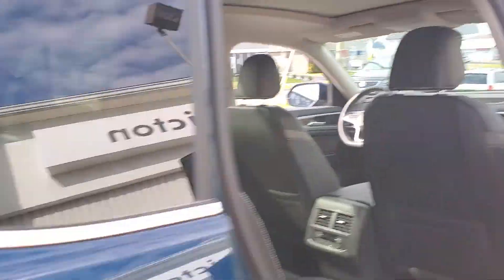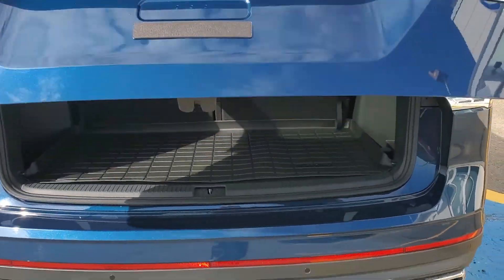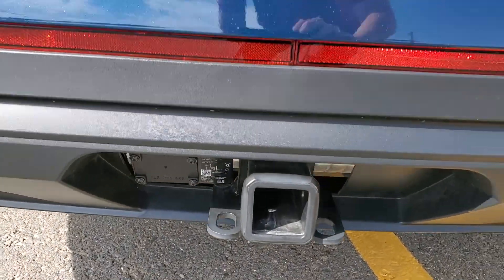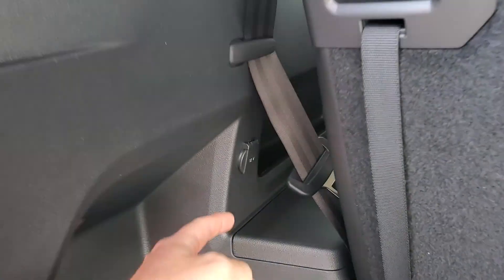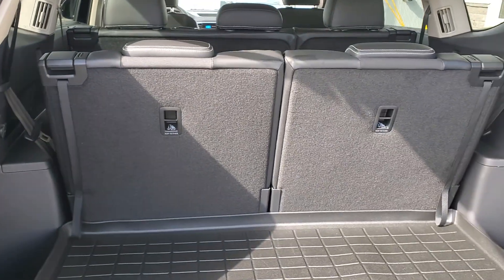Power liftgate with easy open. The V6 also comes standard with a class 3 tow hitch, fully integrated wiring that just needs a 7-pin plug, a grocery hanger, and a 12 volt accessory outlet.